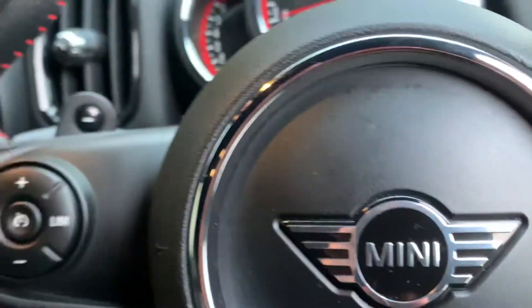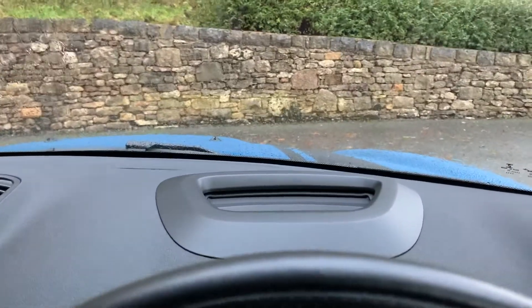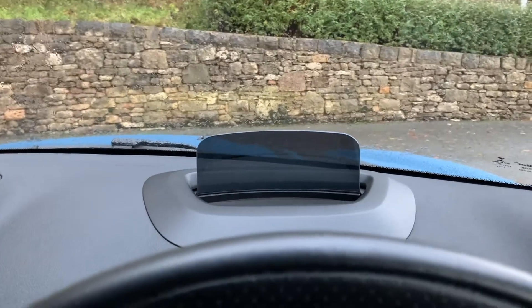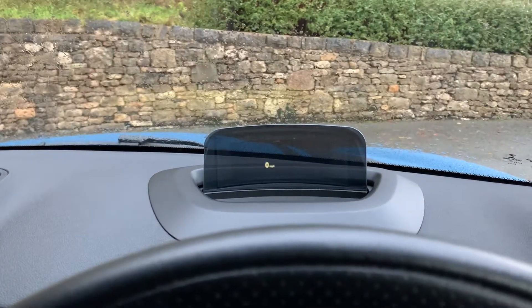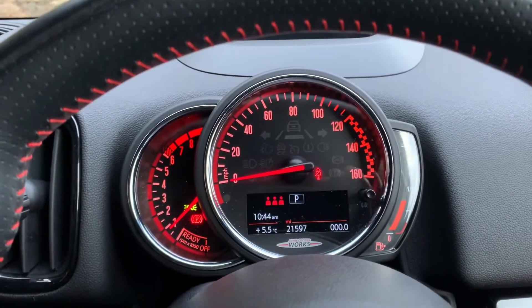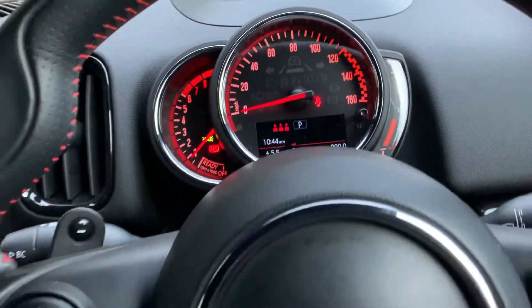Jump in the car, you've got the John Cooper Works multifunction steering wheel. You've also got your head-up display — you can pick it up on the video — with your speed there. You then get your speedo, rev counter, and you can see the mileage there: 21,597.